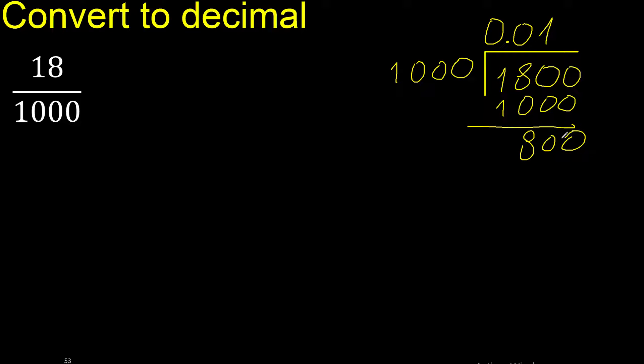There is no number that goes down, therefore complete — always complete with 0. The decimal point is here. 1000 multiplied by which number? Multiplied by 8 is exact.